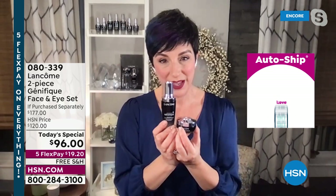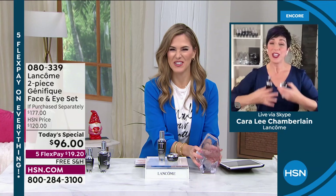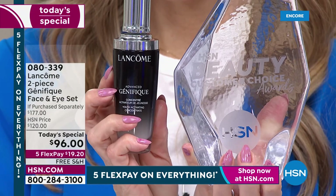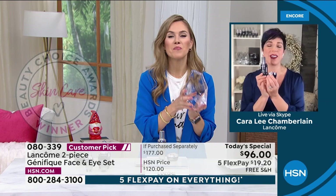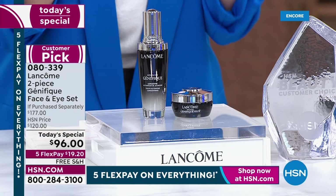It has the amazing Génifique formula as well — bifida ferment lysate, hyaluronic acid, and vitamin C — all the goodness Génifique offers, now for your eyes. Today you're getting the full-size eye cream and the full 1.7-ounce bottle of Génifique serum. It was only right to kick off our first Today Special of the year with the serum you at HSN gave the award to two years in a row and nominated again this year as your favorite face serum. Thank you — it's our number one selling serum worldwide.